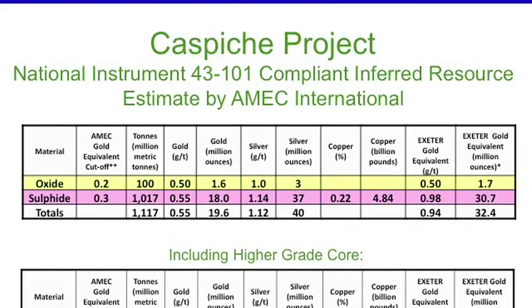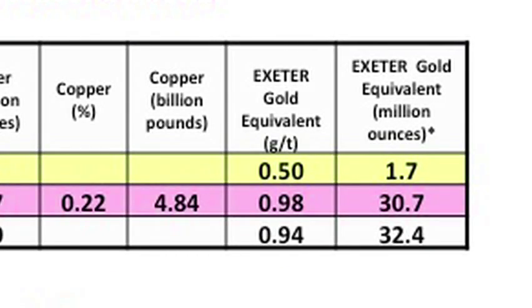Underneath it, you can see 18 million ounces of gold shown in the table. To the right, you'll see copper at 0.22% copper, giving 4.84 billion pounds of copper. These are inferred resources, which is the lowest level of confidence when you make a discovery. The total resource: gold at 19.6 million ounces, silver at 40 million ounces.